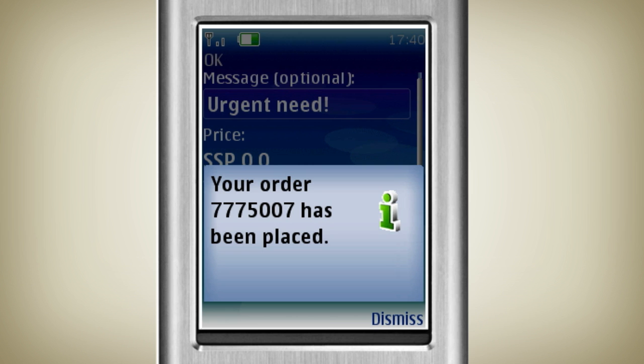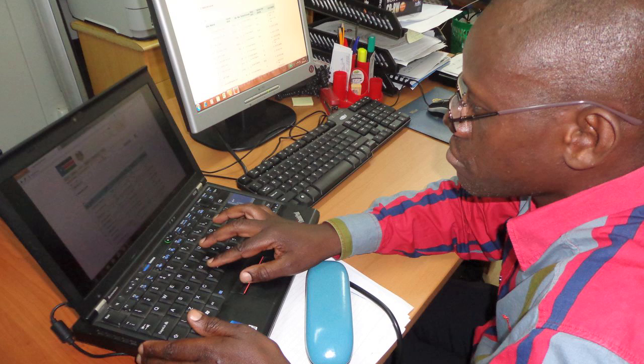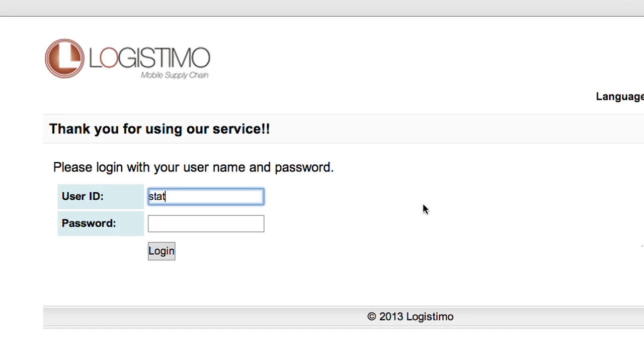Once the request is received, it is immediately recorded in the Logistimo LMIS for national or state managers to review and approve. Once an order has been received, the national or state manager can review and confirm the order using either a mobile phone or the browser-based component of Logistimo named Logi Web.